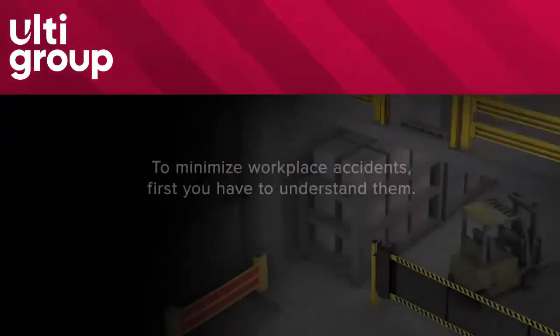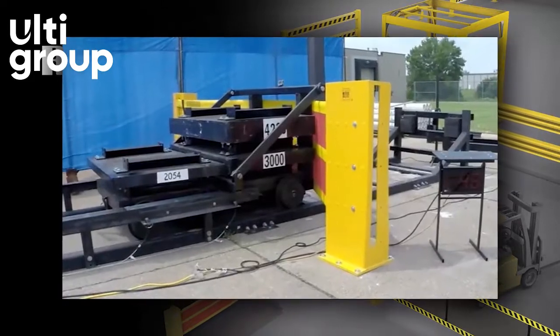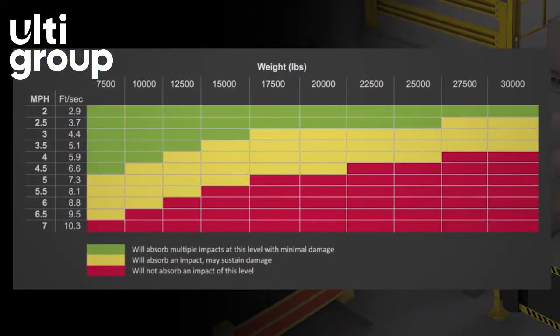It takes years of research to understand what it takes to make the workplace safer. RightHeight solutions are tested, proven, performance rated. That's the science of safety.